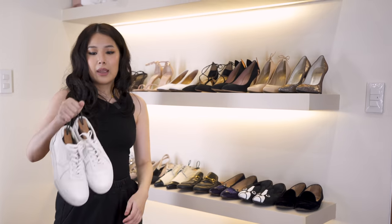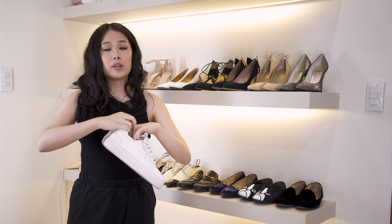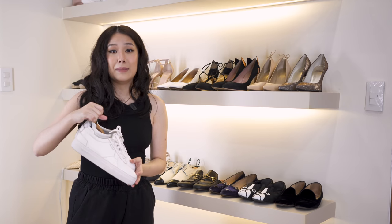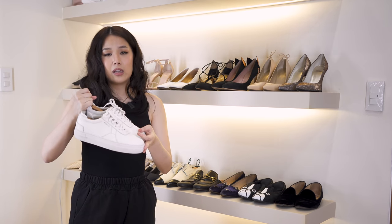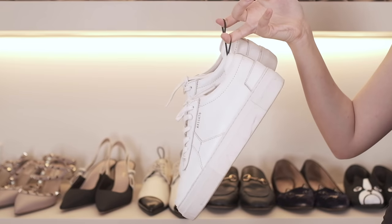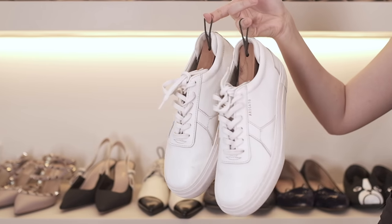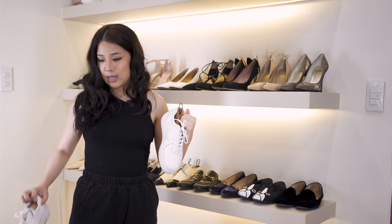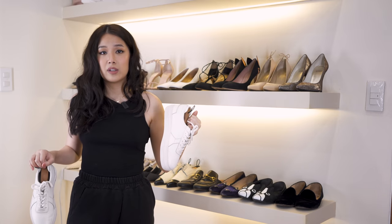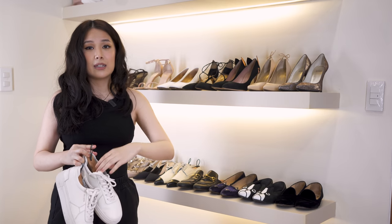I got these at Akimbo at Uptown — a store that curates limited edition brands. These are Axel Arigato platform shoes. I really like them because they're platform and make you feel tall. I get them cleaned regularly so they stay as white as possible. They're very comfortable and I've worn them out so many times — a very versatile shoe. I put shoe shapers inside to keep them structured.